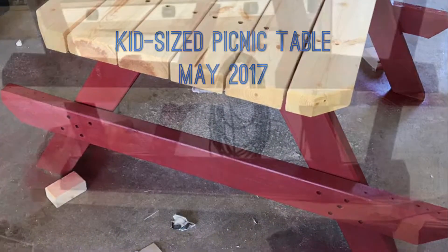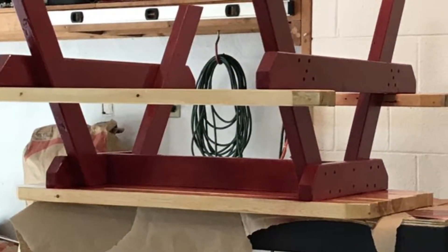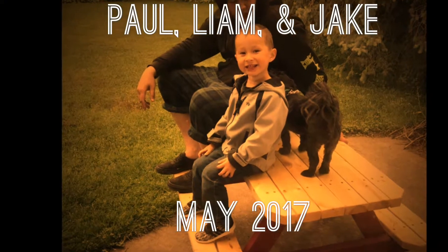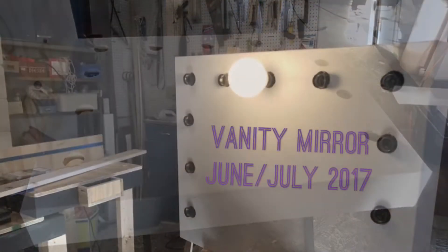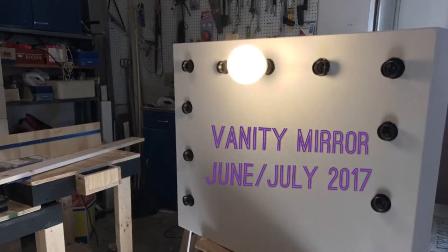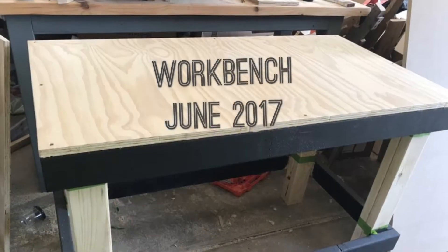Then I made this picnic table for my little nephew Liam — there you can see him in a picture with my brother Paul and my dog Jake. Then I made this vanity for my cousin and I haven't completely finished that yet.